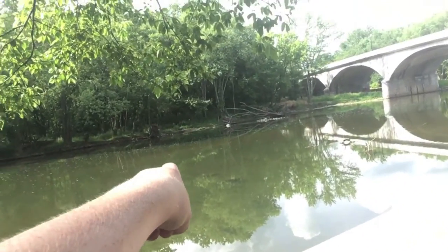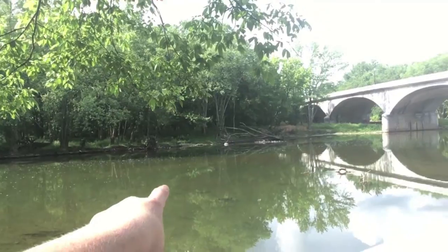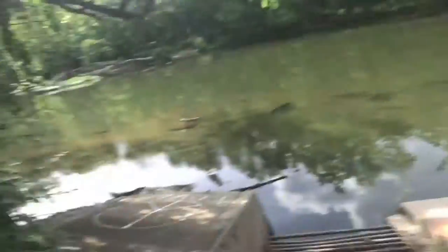I actually see a really nice bass out there right now — oh yeah, I see it. We'll be fishing here tomorrow too.